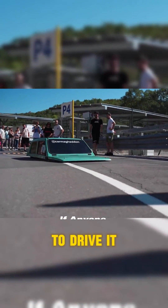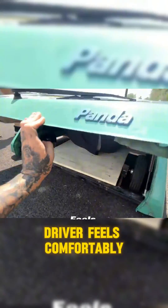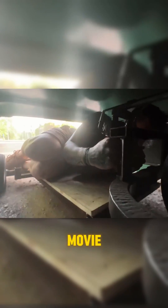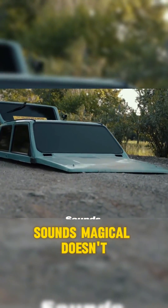If anyone wants to drive it, they'll need to climb into the driver's seat. And let me tell you, the driver feels comfortably snug, almost like lying on a bed while watching a movie, all while driving this extraordinary machine. Sounds magical, doesn't it?